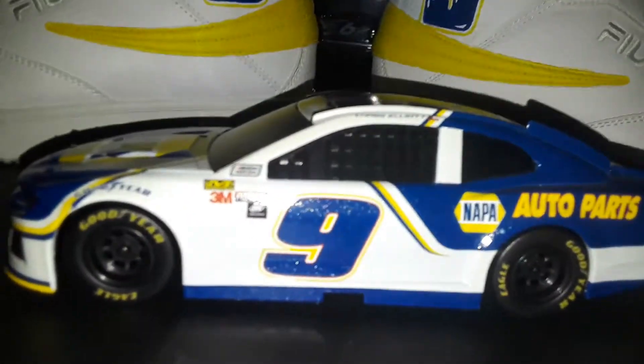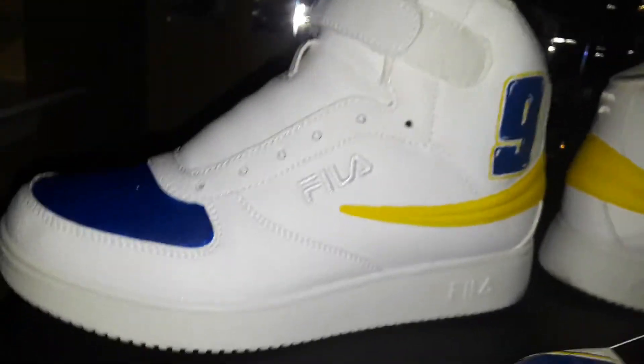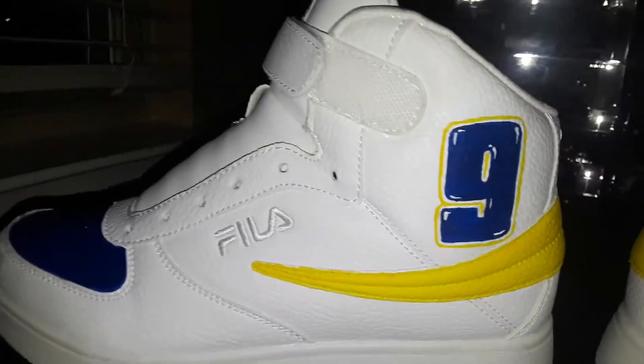These are the Chase Elliott shoes partially inspired by Chase Elliott's paint schemes, mainly the NAPA one. Of course it would be the one with the blue number nine because it's got the blue number nine on the shoe itself. I'm going to pan the camera around them on the table - I'm not going to touch them or anything.